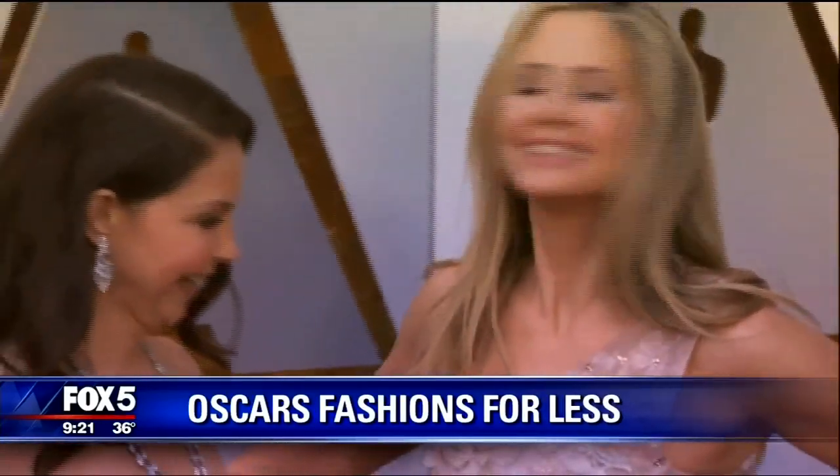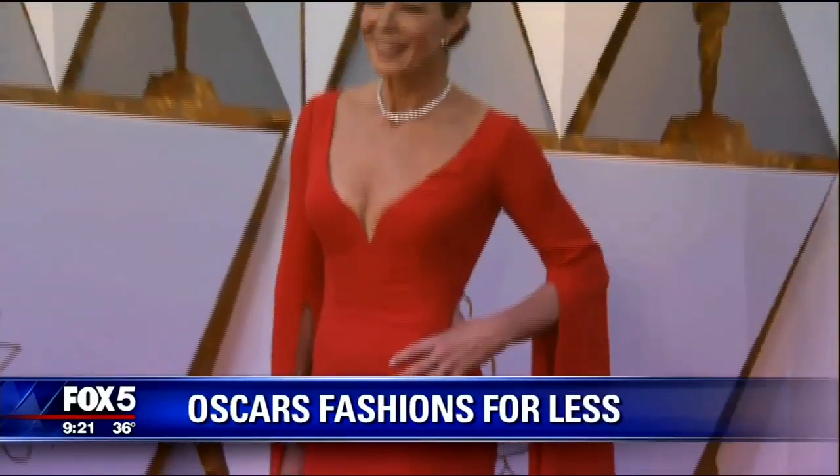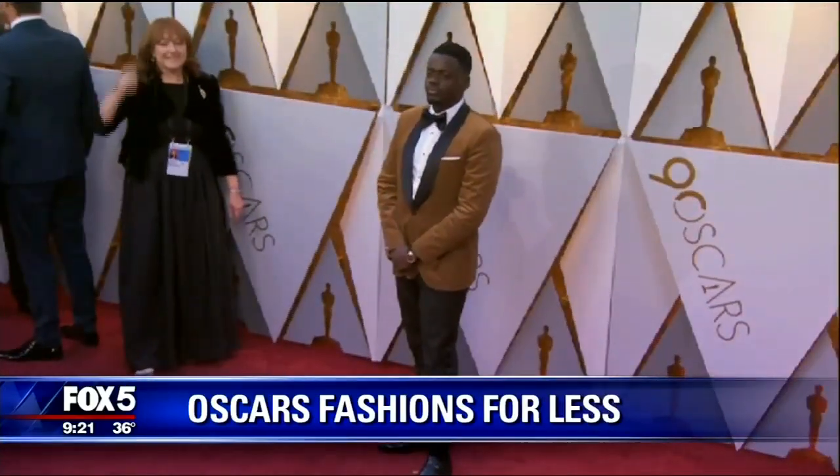There were so many gorgeous gowns on the runway and the red carpet was filled with beautiful designer gowns and jewelry. This morning we're finding out we don't have to shell out thousands of dollars to get the same fancy look. Joining us to show us how to get that Oscar look for less, style expert Brooke Jaffe is here with us. Thanks for being with us. Thank you so much for having me back.